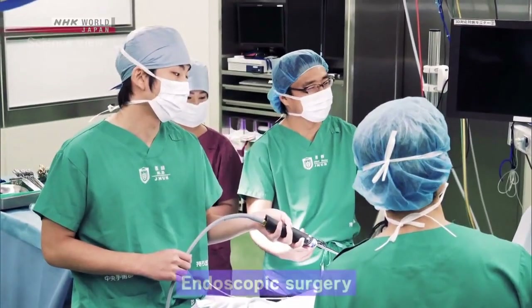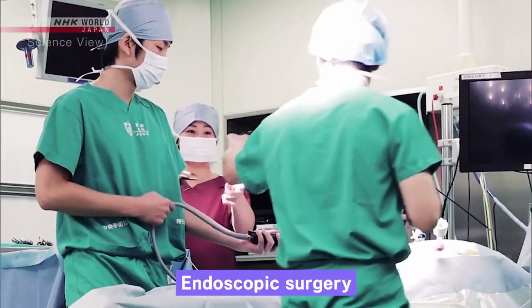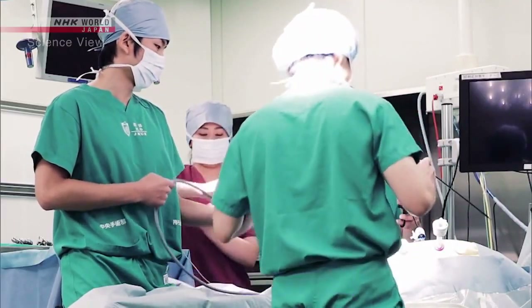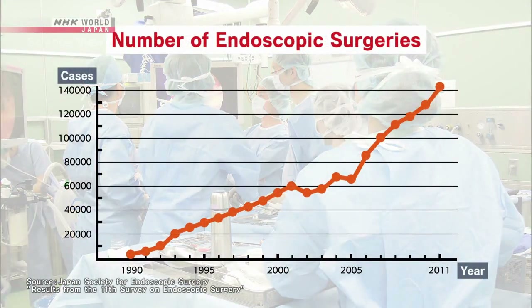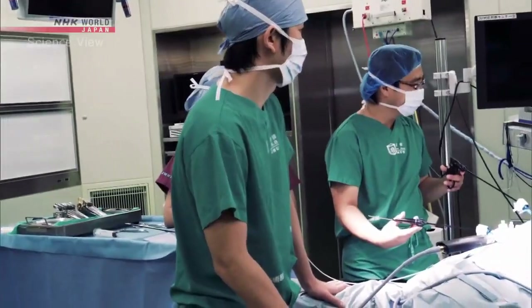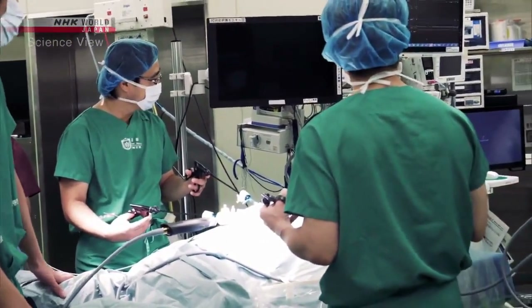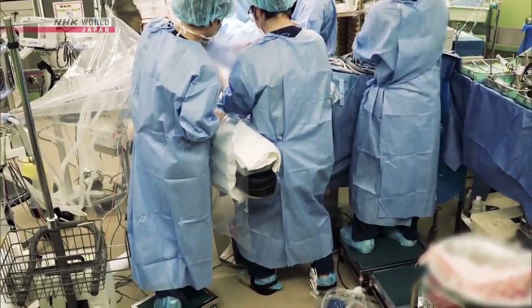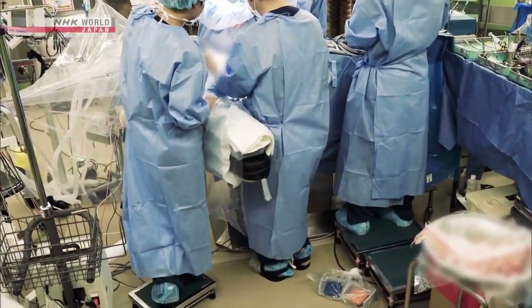This chair was originally developed for endoscopic surgeons. As patients recover faster with less pain than abdominal operation, the number of endoscopic surgeries has been growing by more than 10,000 cases a year. However, endoscopic surgery takes twice as much time as a conventional operation. Doctors and staff must stand for a long time, increasing the risk of back and knee injuries.